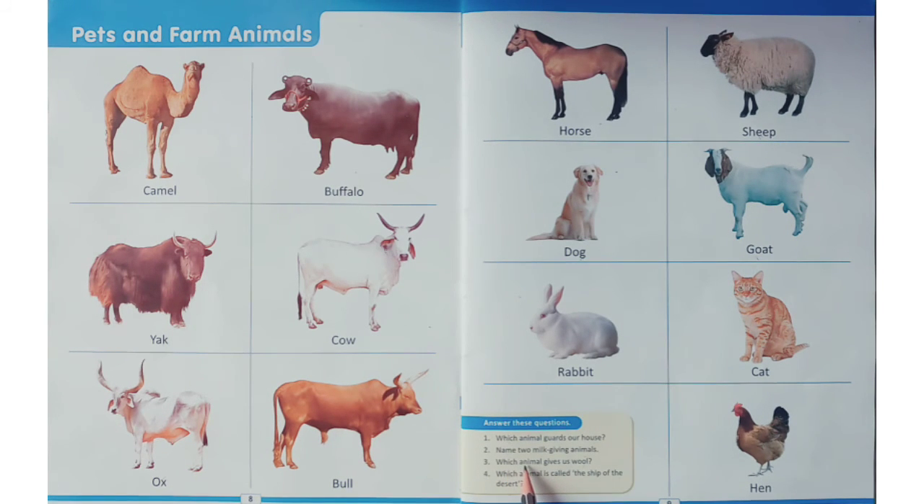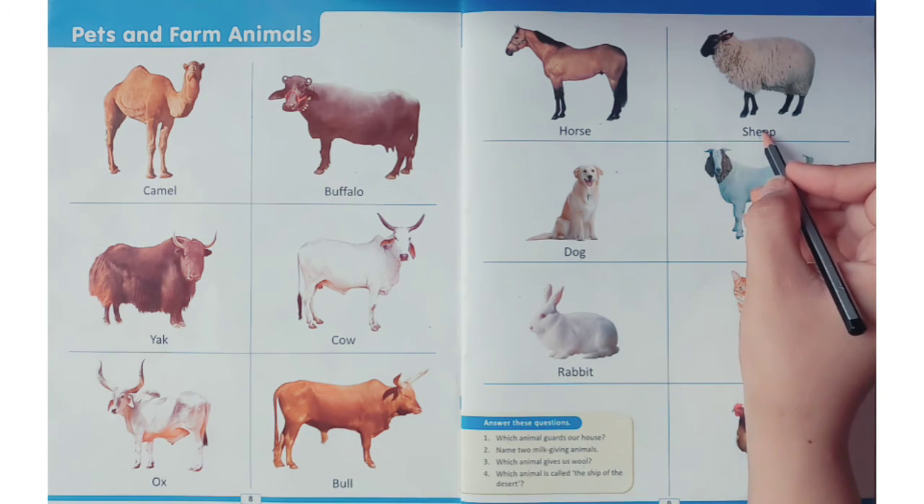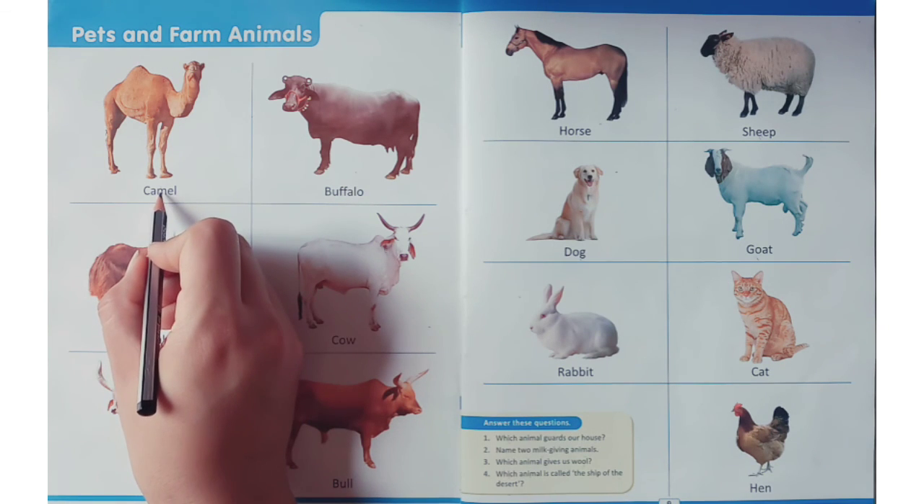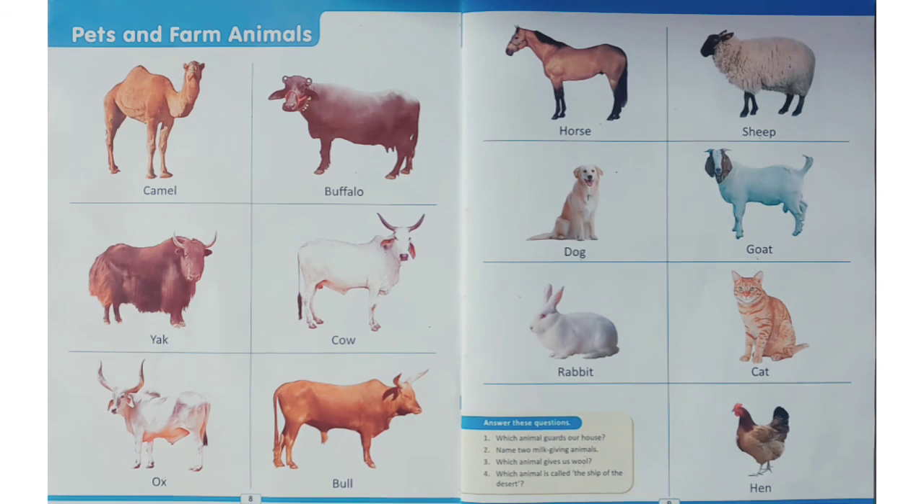Which animal gives us wool? The answer is sheep, sheep. Now come to the fourth question: which animal is called the ship of the desert? The answer is camel, camel. You have to read like this and learn the question and answer. Thank you.